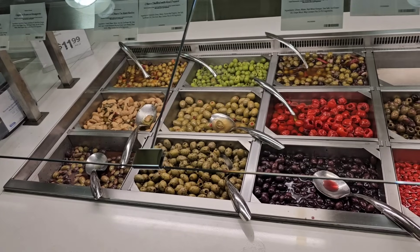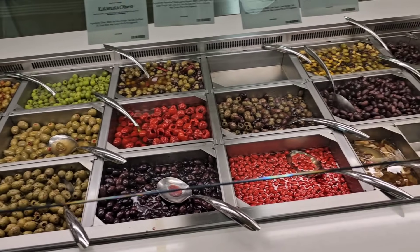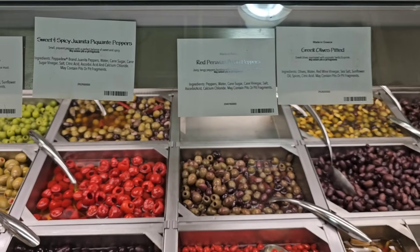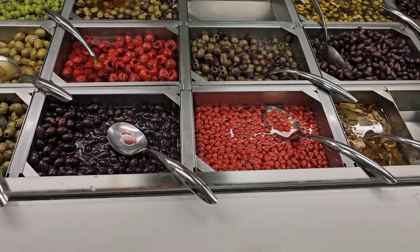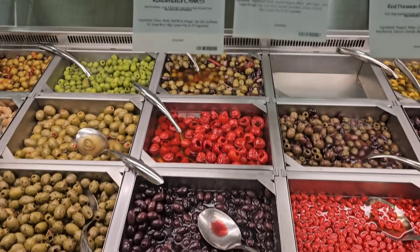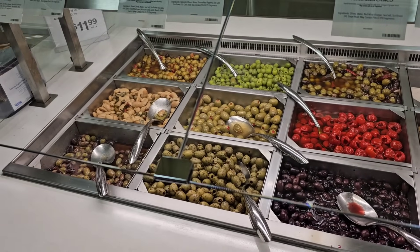Here's something I like — they've got an olive bar here. I love olive bars. They've got some Kalamata olives, some green olives, Greek olives pitted, Red Peruvian Pearl Peppers — that sounds interesting, never tried those before — and sweet and spicy Juanita Picante Peppers. Tons of different olives.